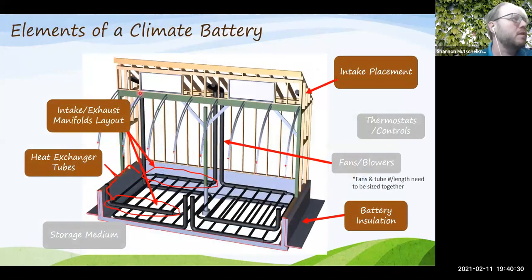Breaking down the main climate battery components, tonight's focus will be on intake and exhaust manifold layouts, heat exchanger tubes (the cross tubes), placement of the intakes, battery insulation system, storage mediums, fans, blowers, and thermostats. Not everything will be covered in depth tonight to avoid running too long, but attendees can provide feedback on what topics they'd like to learn more about.